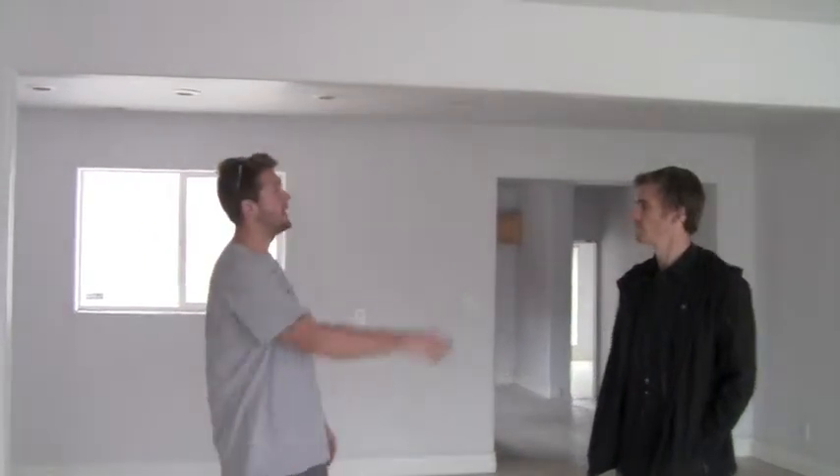We've got cam lights everywhere already. So we're going to do the same LED trims we've been doing — they just click into the existing cam housing and give it an upgraded feel. We're going to wrap this beam with a wood veneer like we did at the Browning home, just to give it a little bit of sizzle in here. We're going to do that in the master as well.